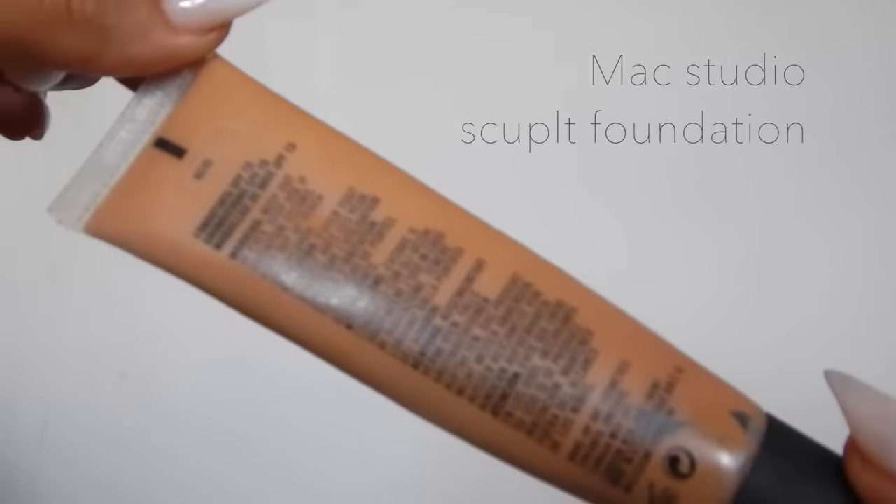I've also gone back to the MAC Studio Sculpt. This is in NC45. I'm like a foundation junkie, so I kind of go off foundations and then go back to them. I kind of went off this for a while. I've always loved it, but I just started using other ones and I've gone back to it. This one is a really glowy foundation and this one is matte at first and then goes glowy.